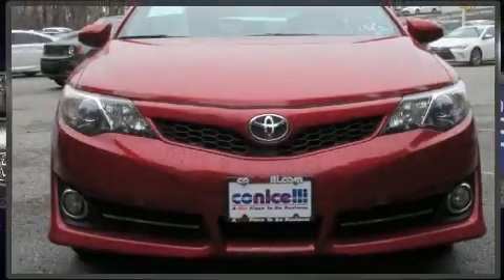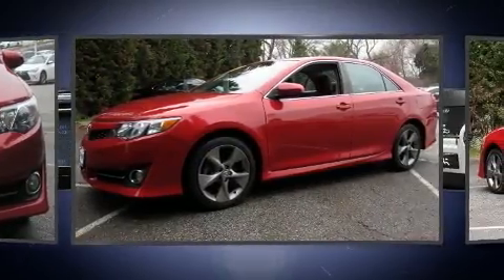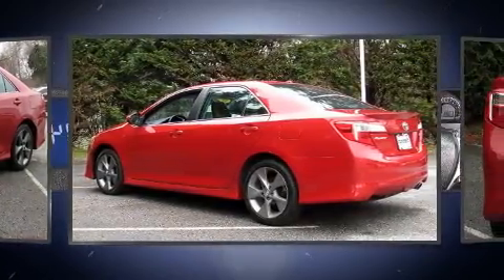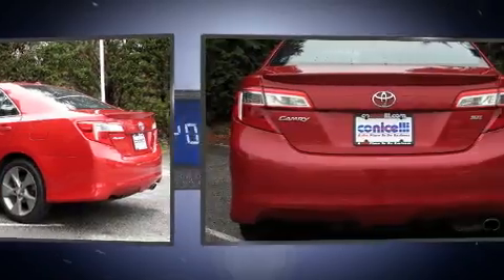You can expect a lot from the 2012 Toyota Camry. This four-door, five-passenger sedan has just over 80,000 miles. Smooth gear shifts are achieved thanks to the 2.5-liter four-cylinder engine, and for added security, dynamic stability control supplements the drivetrain.